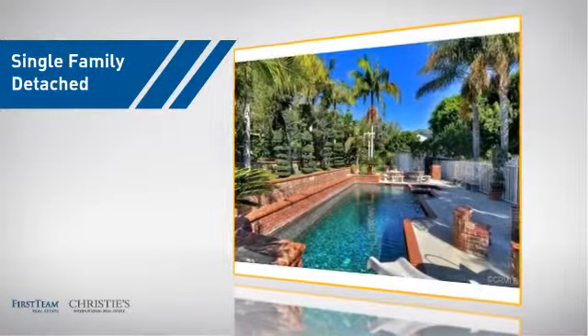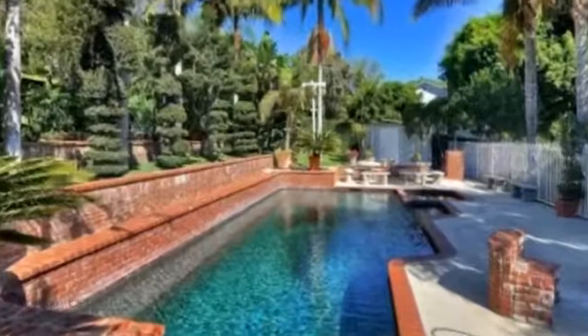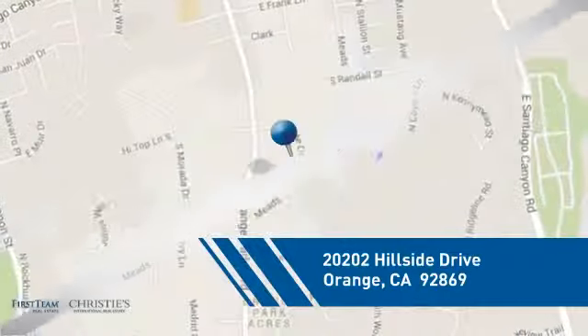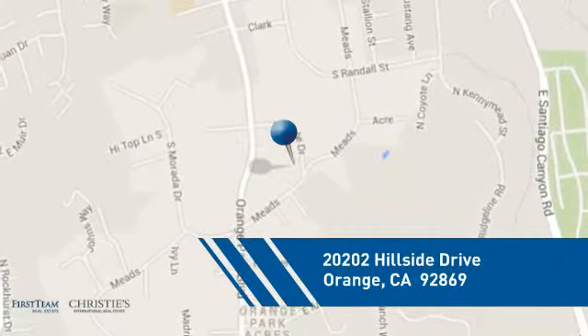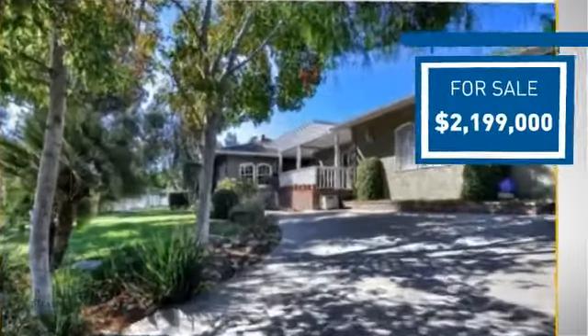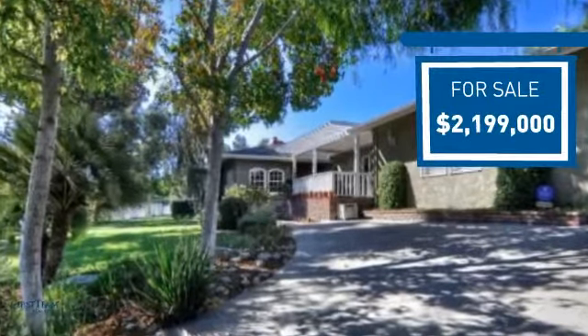This detached home is a great choice for families who want the privacy of their very own lot, and it's located in the orange area. Currently listed at just under 2.2 million dollars, it offers an excellent value for the area.